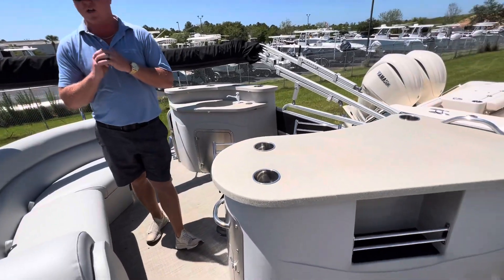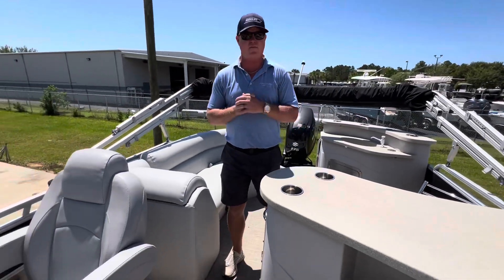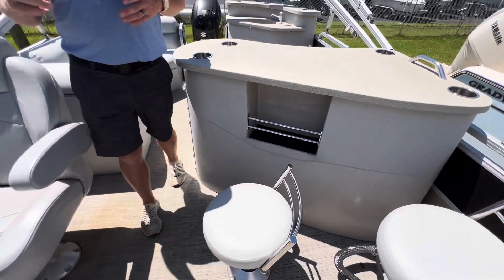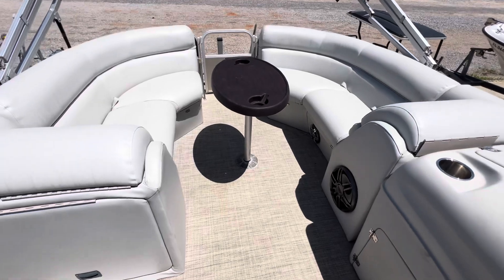We did go ahead and replace all the upholstery in this boat, so it's all brand spanking new, haven't even been sat on. Bar stool's over here to the port side. Of course, we got the helm on the right side with a little Hummingbird unit in it, and it's of course got a bow table.